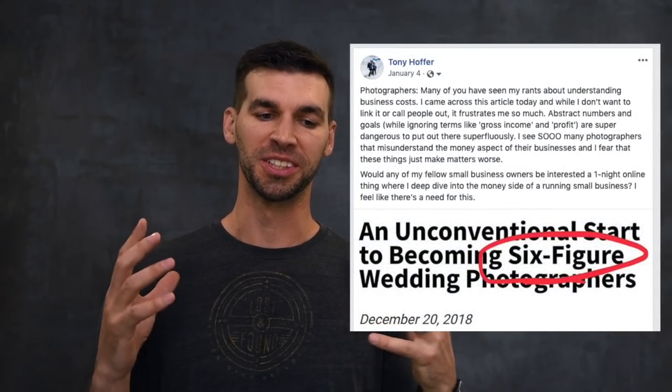A few months ago I posted something on Facebook about one of my pet peeves, which is the way our industry handles pricing — sort of these random numbers that seem to be goals for people instead of actually diving into what it really costs to run a business. The response was overwhelming, and so that's what we're going to do today.